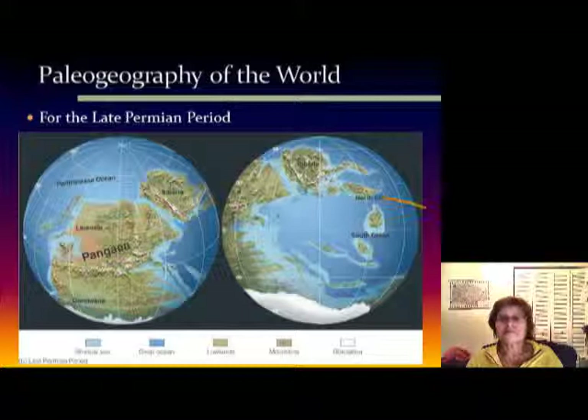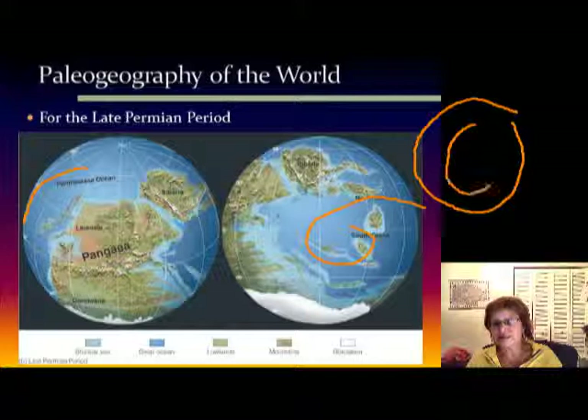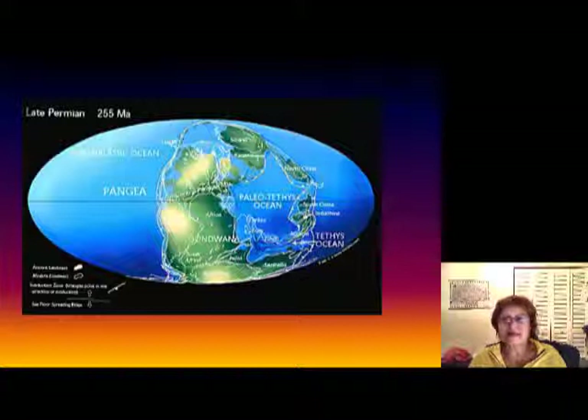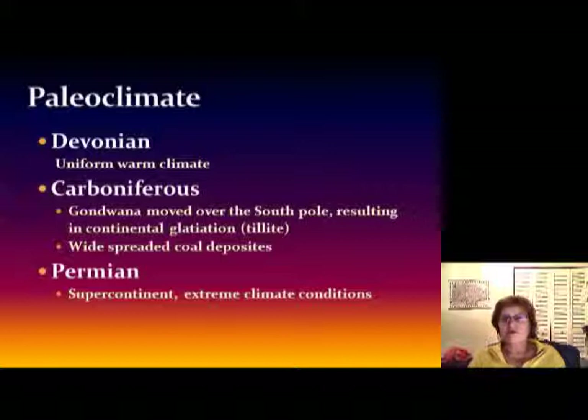In the late Permian, Pangea is all together. There is the big ocean the Tethys, that's the Panthalassa — I call it Pac-Man. This is Pangea and that's Panthalassa, the ocean. So you can draw it basically as Pac-Man: the Panthalassa ocean and the Tethys ocean.